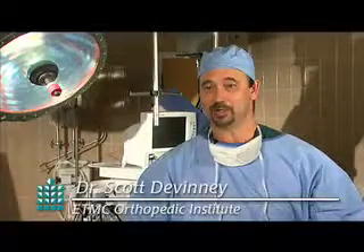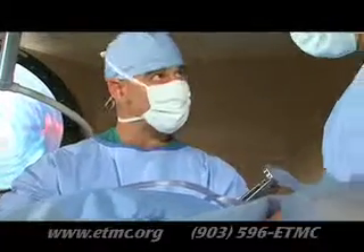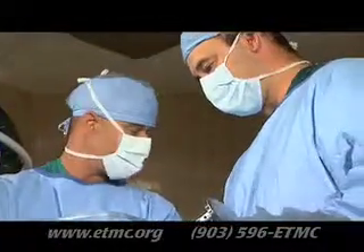It's a muscle-sparing approach that provides immediate stability to the hip, which means a decreased chance of dislocation, and patients generally have a shorter hospital stay.